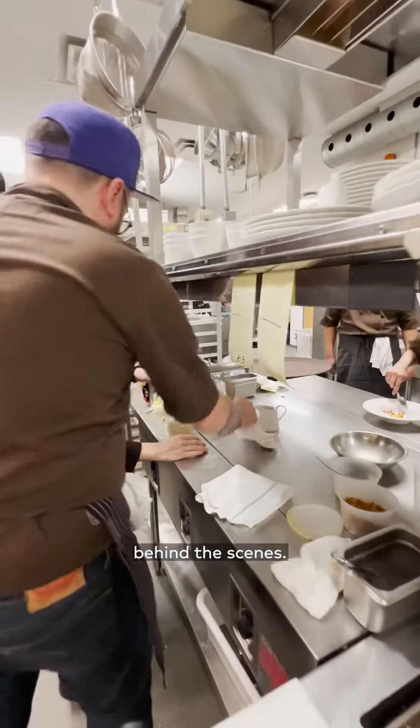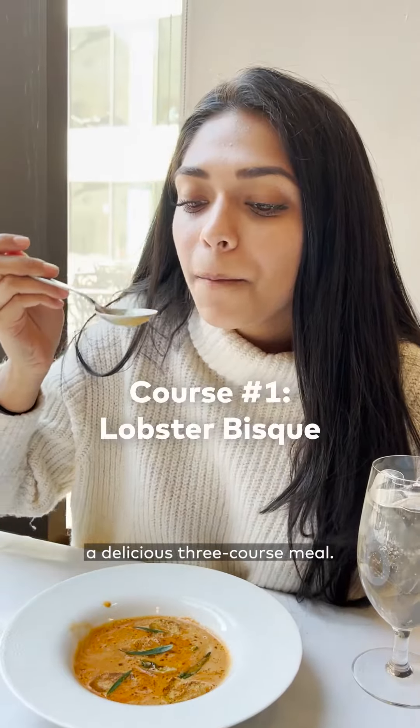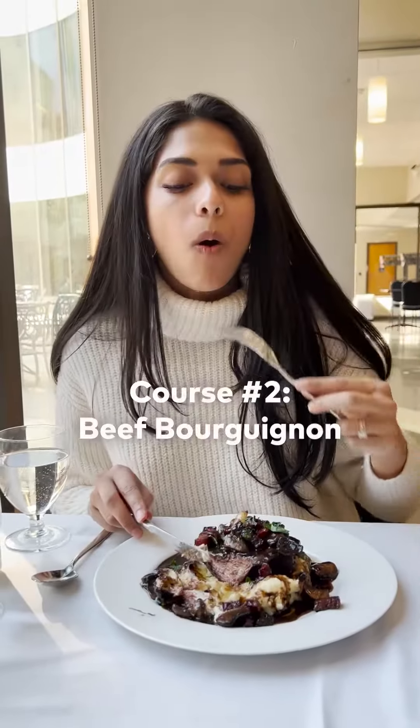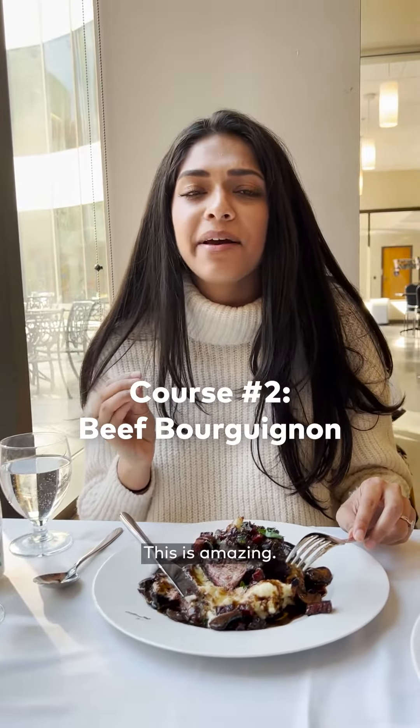While all of that's happening behind the scenes, the students are also learning how to operate the front-of-house to help you enjoy a delicious three-course meal. Oh, it's actually really nice. Where was this place when I was in university on a tight budget? This is amazing.